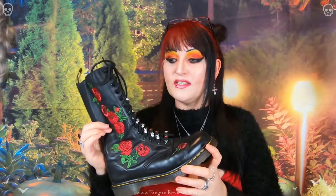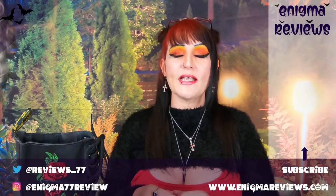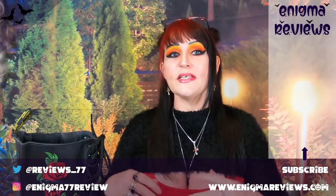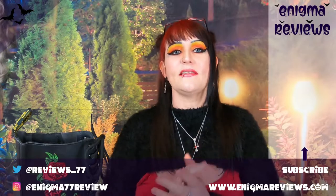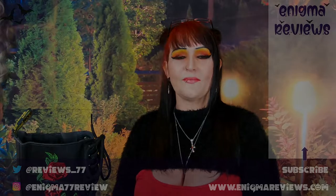That's the Vonda boots, guys. If you're interested, check the links in the description. Drop a comment below — do you own these? What was your experience? Did they hurt? Did they not last? I recommend these 100%. If you want to see more videos, hit subscribe and the notification bell. We do lots of shoes, gothic and alternative items, Kill Star, and spooky boxes. Take care, stay safe, and I'll see you in the next one!